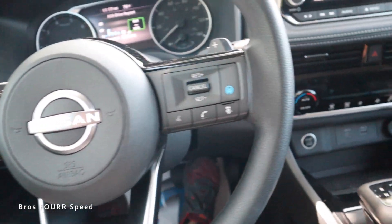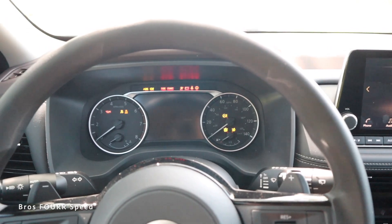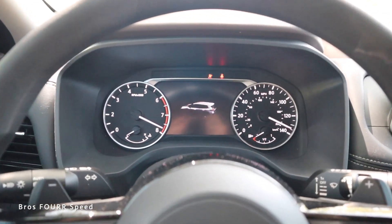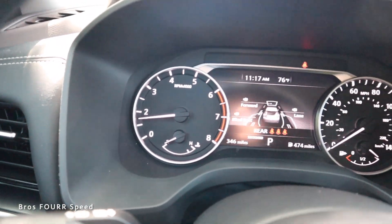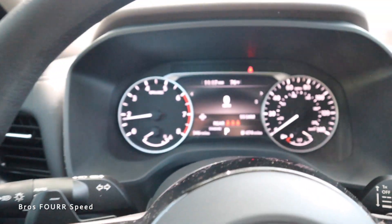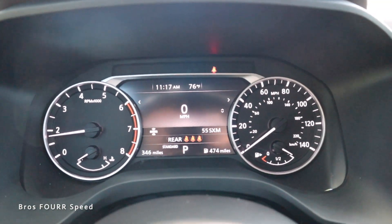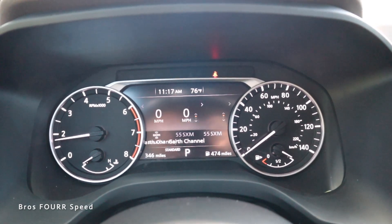Inside the Nissan Rogue — keeping my foot on the brake, we go ahead and fire it up. You can see the tachometer on the left side with the speedometer to the right. On the panel on the left side of the steering wheel, we can control what we see in the center screen — right now there's a digital readout for the speedometer, and you can scroll up and down through two different menus.